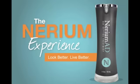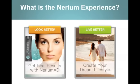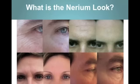Hello and welcome. My name is Mark Smith, and over the next few minutes we're going to talk about the Nerium experience. What is the Nerium experience? It's about looking better through our products, the Nerium AD product, and living better through our opportunity with relationship marketing to create your dream lifestyle. So let's go into looking better — the first part of our presentation today about getting real results with Nerium AD.